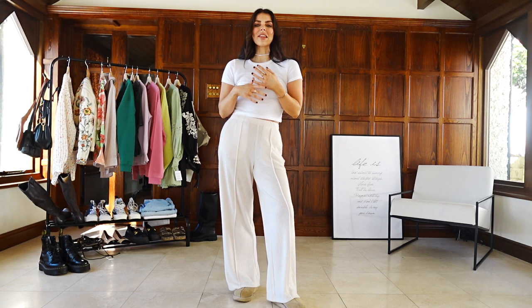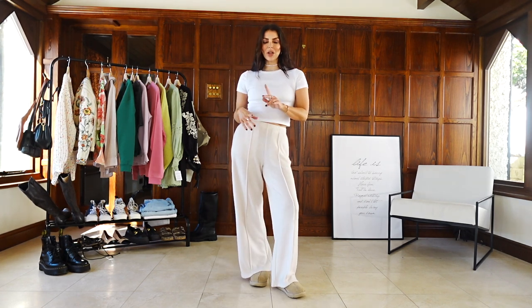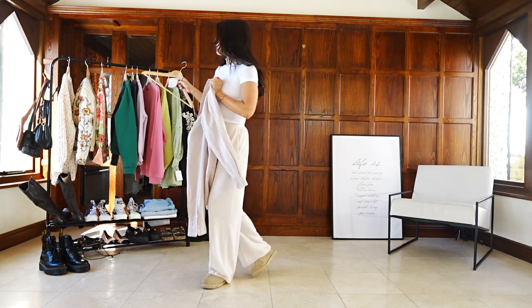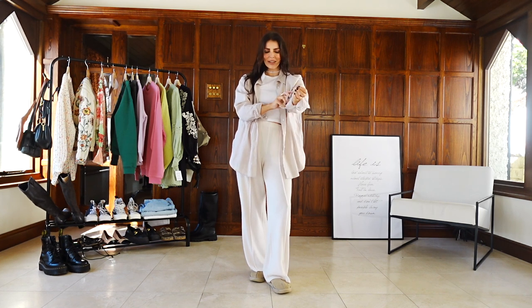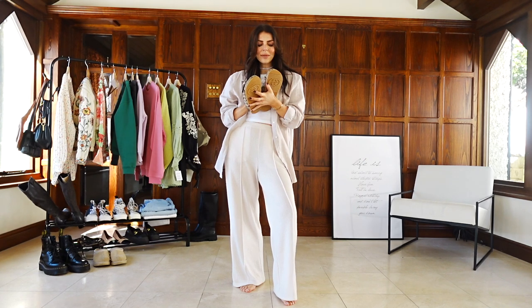I'm loving just a basic white rib t-shirt or vest at the moment. I found these ones from Topshop and needed to show you because they just fit so lovely — I wanted a really good one to wear layered under things. I also got this linen shirt recently from H&M. This is one of the ways I wanted to wear it — I just thought this is such a cute, casual but very chic little outfit.